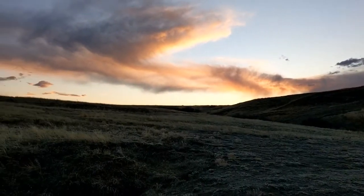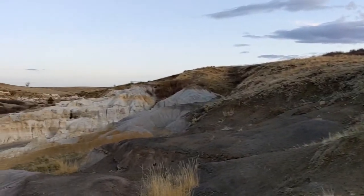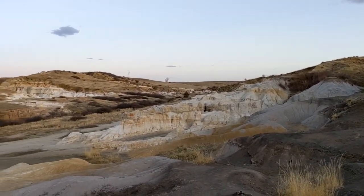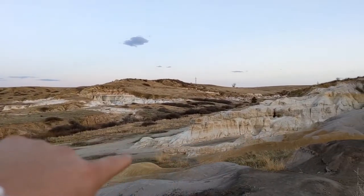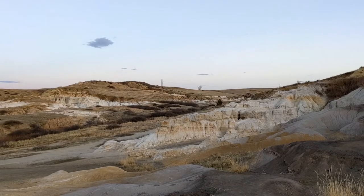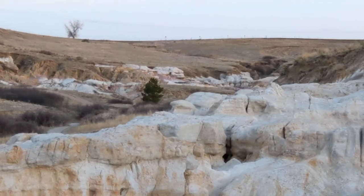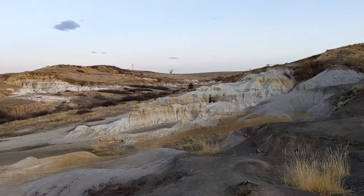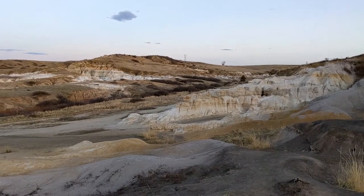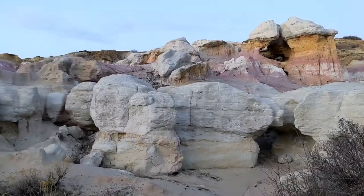Those formations I was telling you about — here's a closer look, and you can kind of go all throughout there. Now I have to find a spot to get a picture of the night sky.